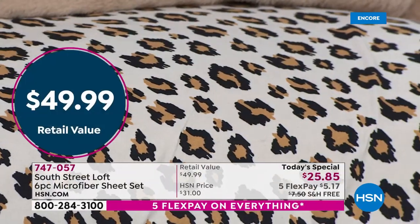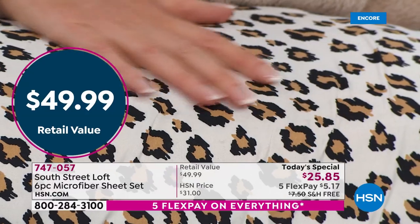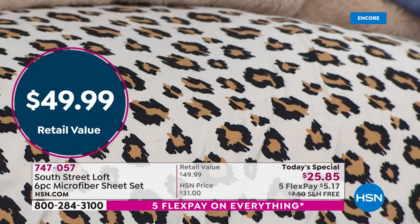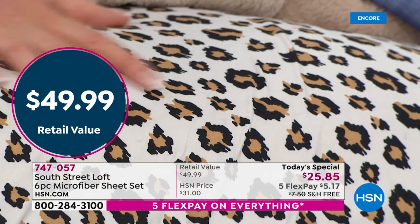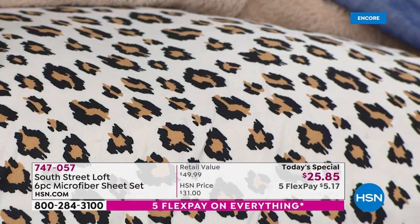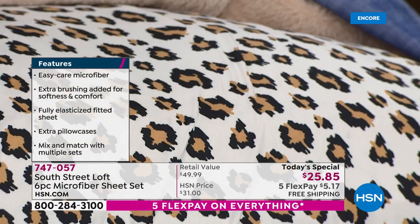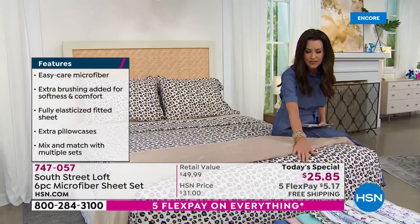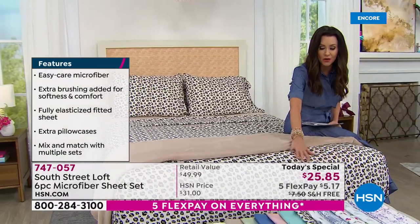Why not get four pillowcases today? We're saying a $49.99 value for $25.85, just today for our very special one-day-only price — $5.17 per payment. And you could have a brand new look, a brand new feel. These are double-brushed, so these are buttery soft, even softer than they ever have been before.